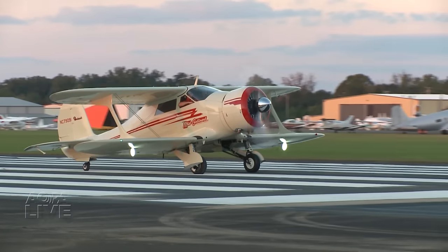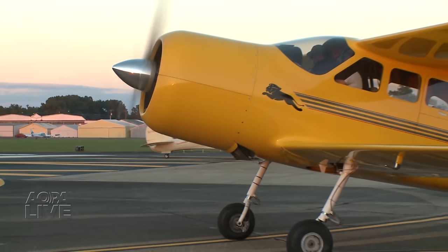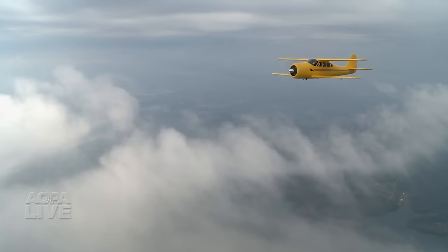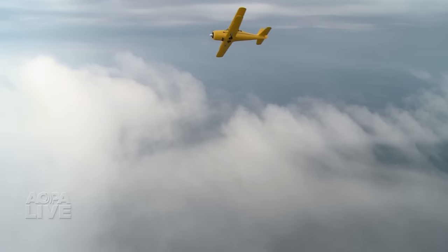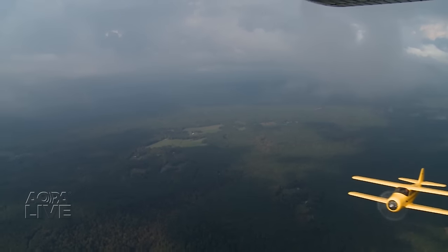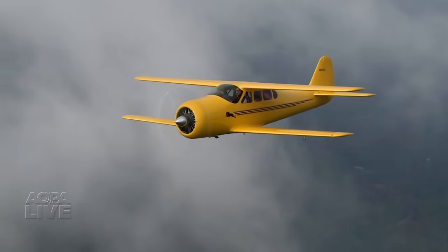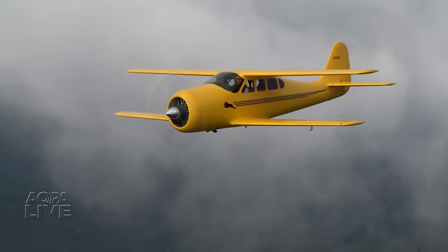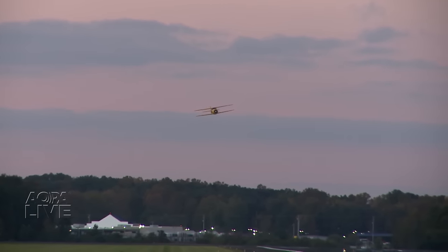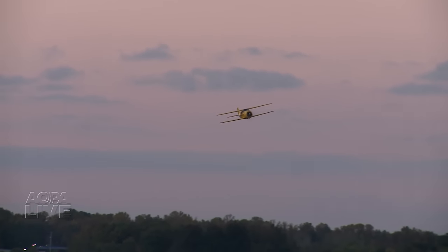On the night we took Lionheart up, we shared the pattern with a Beach Staggerwing over Tennessee. Both airplanes are a remarkable sight, but Lionheart roars. It's got a very distinctive whistle — we affectionately call it Lionheart's roar. You can hear it in the cockpit once you hit around 200 knots. Before that, it's just everybody else around that can hear it.